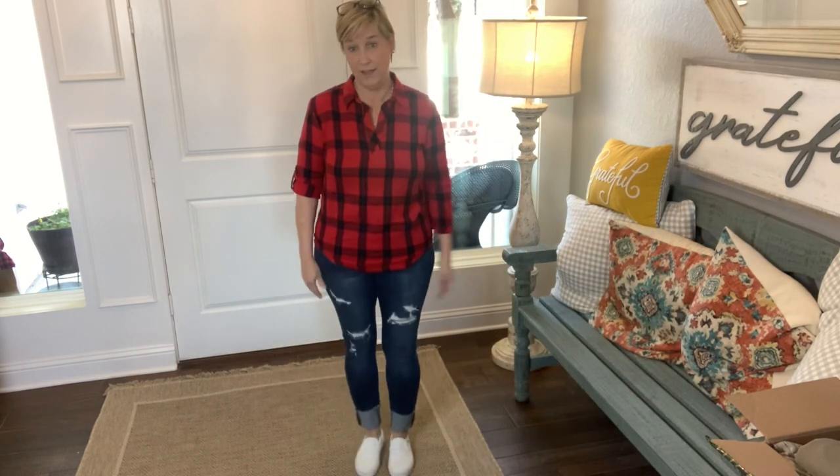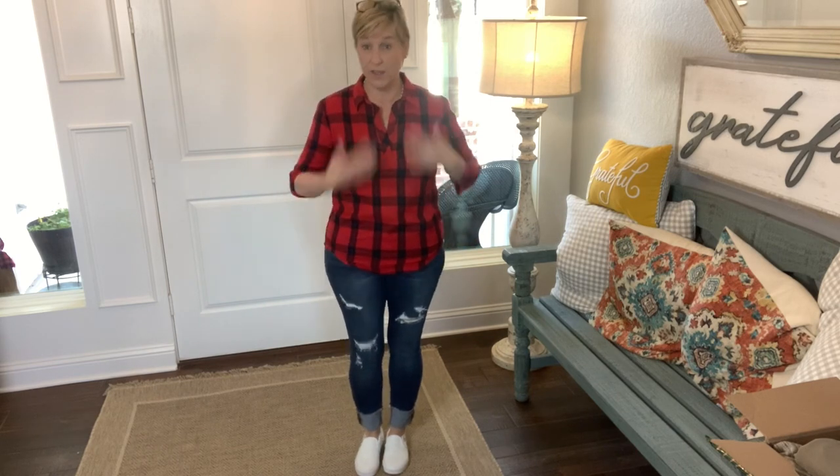I carry all my weight in my hips and tummy, so when tops fit great through the shoulders but don't give a little through the bottom, I struggle. I could tuck it in but I'm not going to, so that's not a solution. I wouldn't say it's too tight to wear — it's just a little tighter than I'd like right across my tummy. But I sure do like it. I love the print, the color, the cut — and the price is $39, which is pretty good. This is another contender.